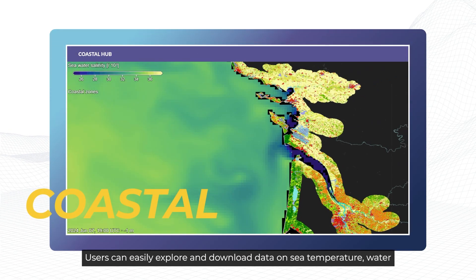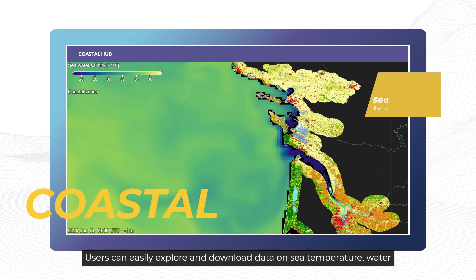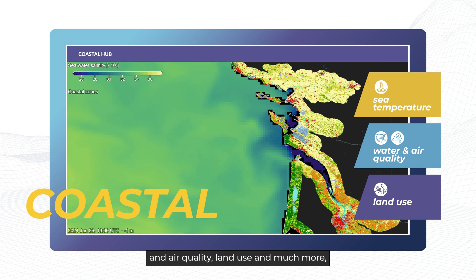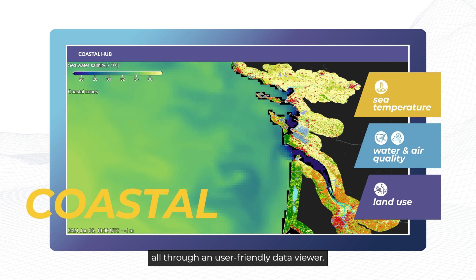Users can easily explore and download data on sea temperature, water and air quality, land use and much more, all through an intuitive data viewer.